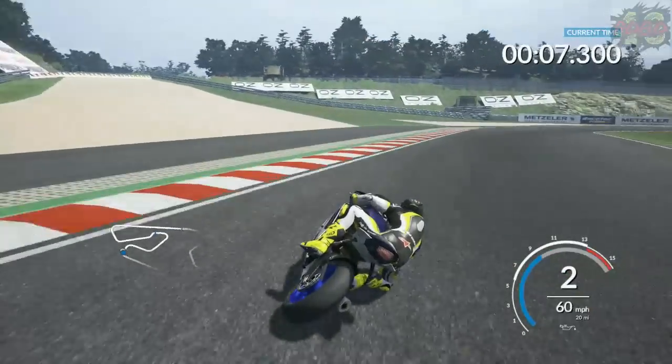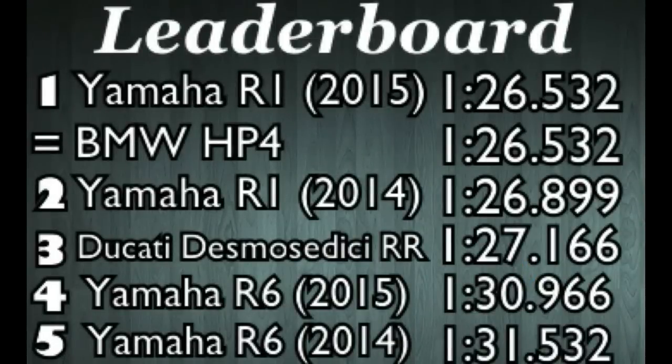Let's head on over to the leaderboard and see where things stand. The 2015 R1 is still leading with the HP4. The 2014 R1 is second. The Desmosedici RR is third. The 2015 R6 is fourth with a 1:30.966 — so about two and three quarters seconds slower than the Desmosedici, which isn't a lot slower. I was expecting it to be quite a bit slower, but it was a pretty quick time. And obviously the 2014 R6 is fifth with a 1:31.5.